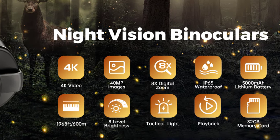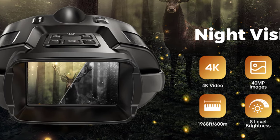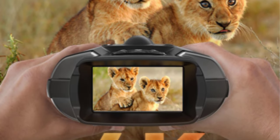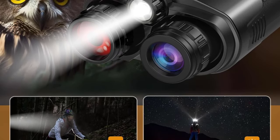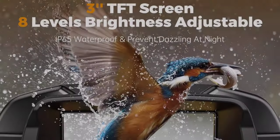Built-in a Li-Ion rechargeable cell of 5000mAh, it can run for up to 12 hours under IR and 18 hours without IR. This is the first night vision goggles with a tactical flashlight that can be used to illuminate or distress, keeping you safer at night. The Type-C charging cable included is more user-friendly than micro-USB — no AA batteries required, saving money and the environment.